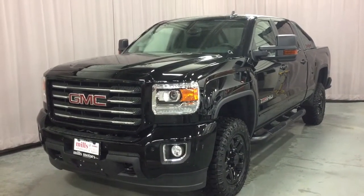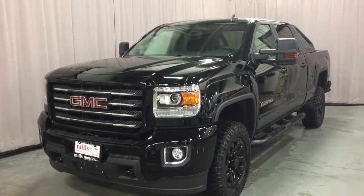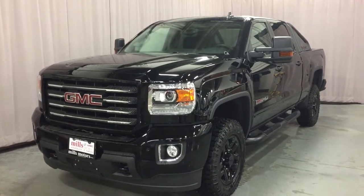It's a great day at Mills Motors, 240 Bond Street East in Oshawa. This is the 2018 GMC Sierra SLT 2500 Crew Cab.